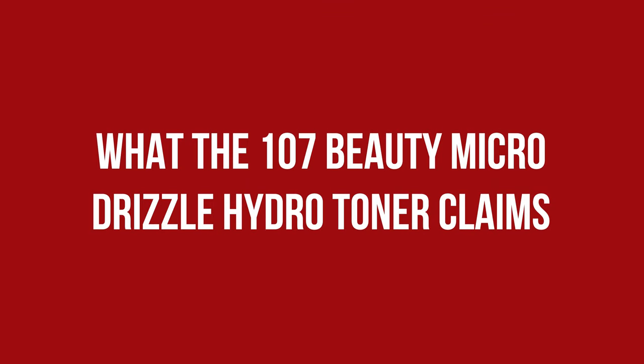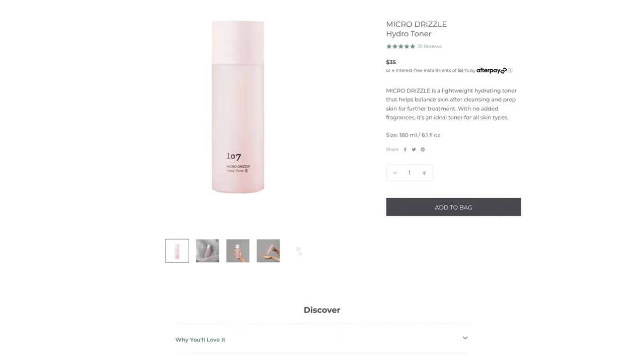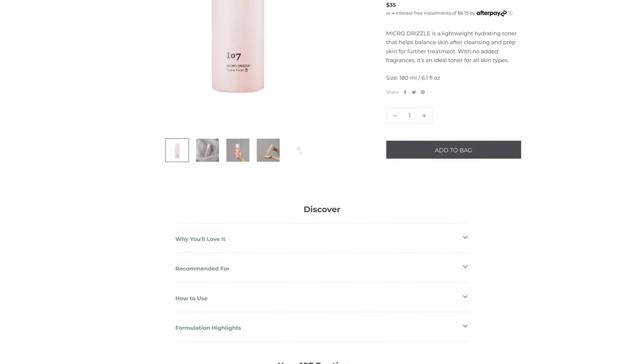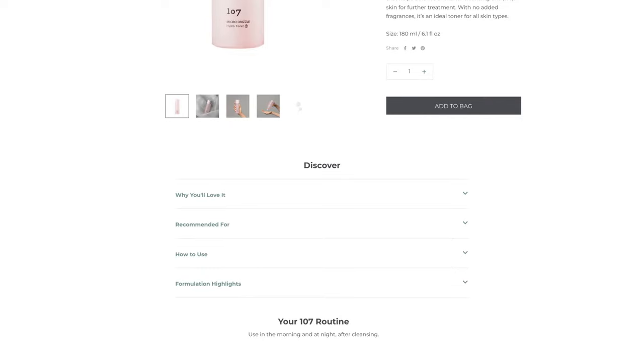Micro Drizzle is a lightweight hydrating toner that helps balance skin after cleansing and prep skin for further treatment. With no average fragrances, it is an ideal toner for all skin types. Despite the vinegar there is no acidic scent — you get a clear watery liquid that has a very, very faint floral scent; you really have to make an effort to smell it, and it sinks in quickly.